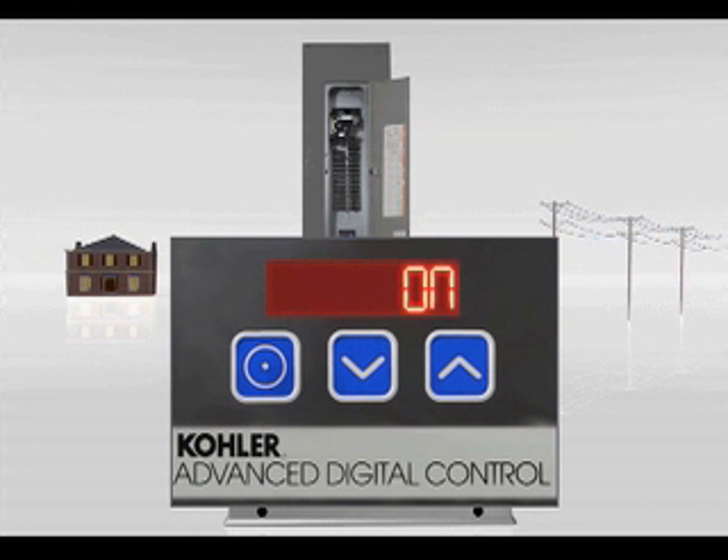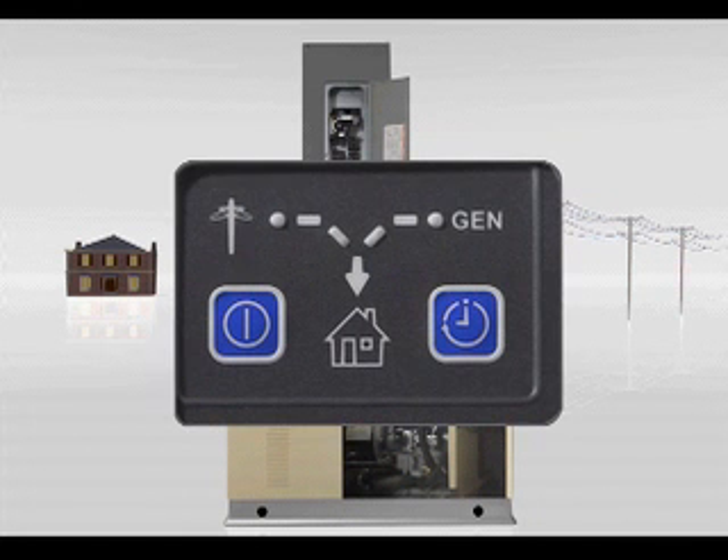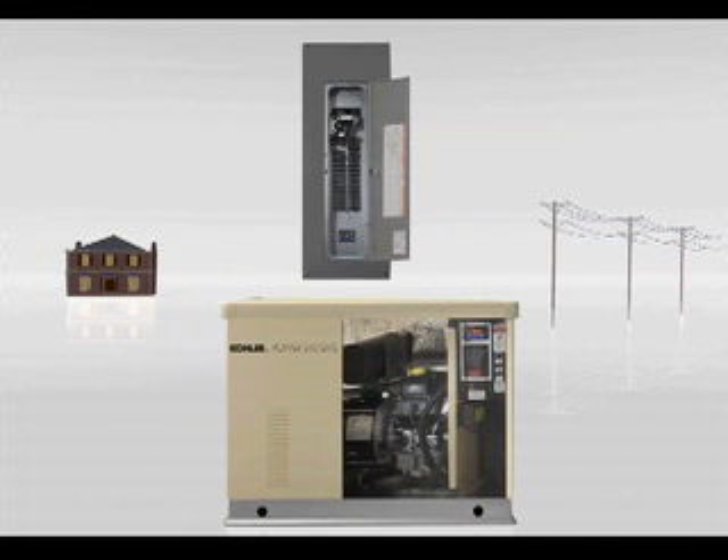Within seconds, your Kohler generator is up and running so the transfer switch can shift your home's electrical demand over to the generator. Power is restored in as little as 10 seconds.